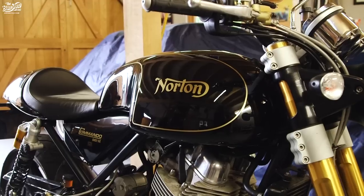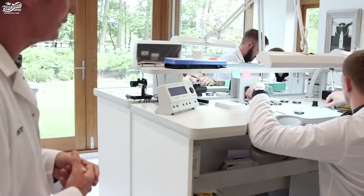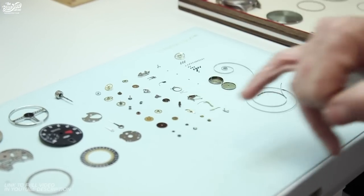Hi, my name's Nick English, one of the co-founders of the Bremont Watch Company. Here today to talk to you a little bit about my love of all things engineering, including my love of bikes. A little quick tour around my garage here — and then come and have a glimpse into our workshop just down the road in Henley-on-Thames, where we're making these watches on British soil.